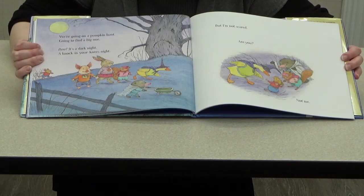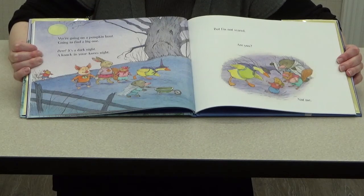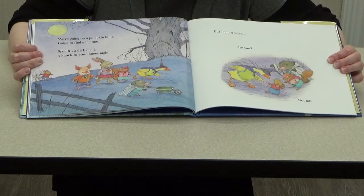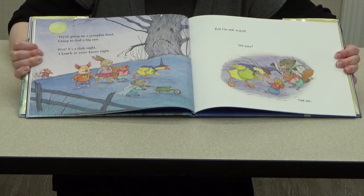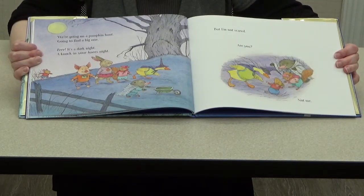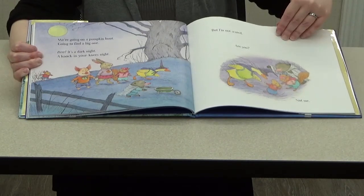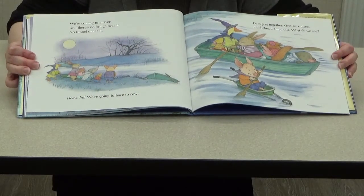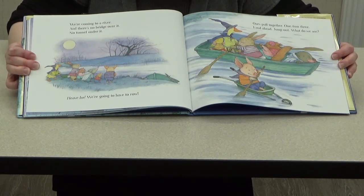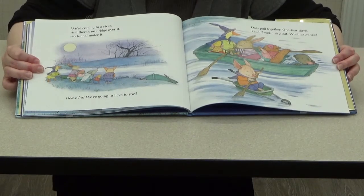We're going on a pumpkin hunt, going to find a big one. It's a dark night, a knocking-your-knees night. It's kind of scary and dark — I don't know if I'd go on a pumpkin hunt at night! But I'm not scared, are you? Not me. It seems like they're still not scared — do you think something will eventually scare them? We're coming to a river and there's no bridge over it, no tunnel under it — heave ho, we're going to have to row! They're going to be taking a boat across the river.